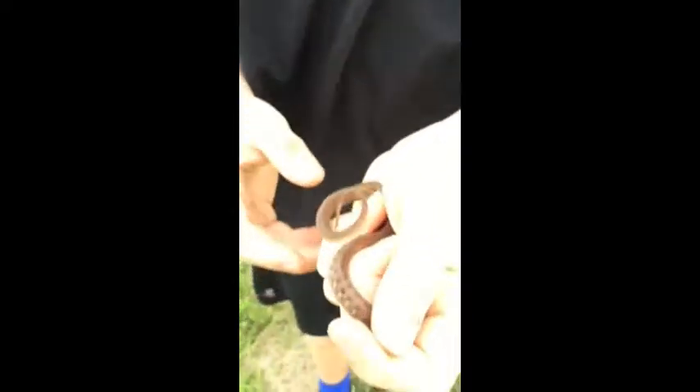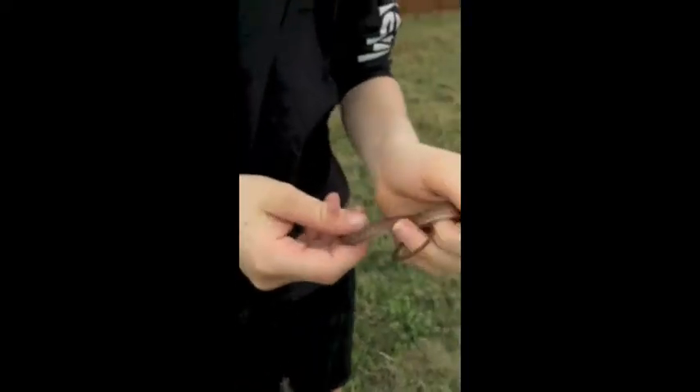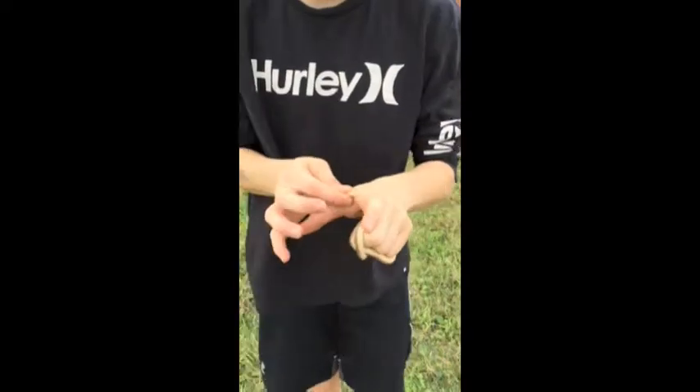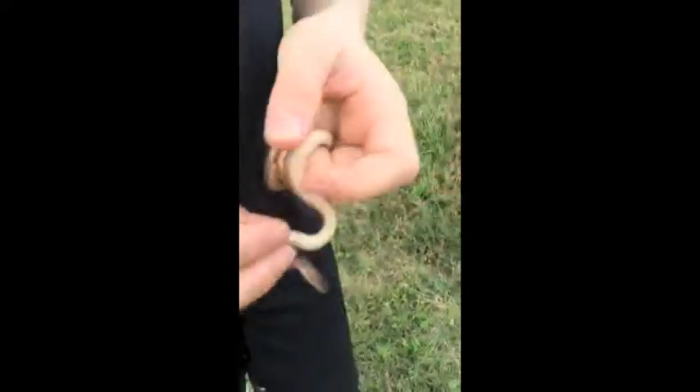Really dark Texas brown — you don't really see them this dark usually. He's feisty, really feisty. I still have ants on me, and he is about to poop on me. Musking. Can't get him to stay still for some good footage, but Texas brown snake — so there you guys go. We're going to set him free.